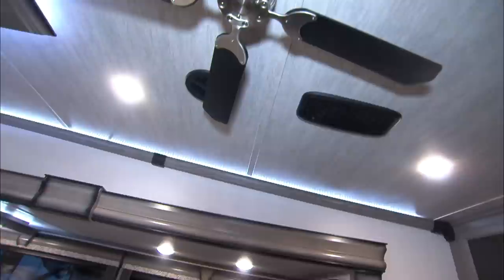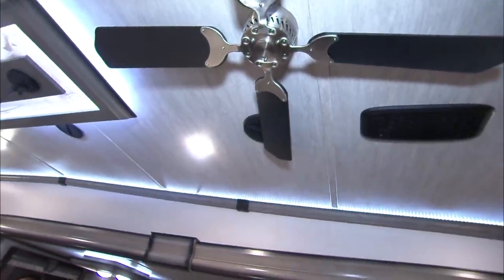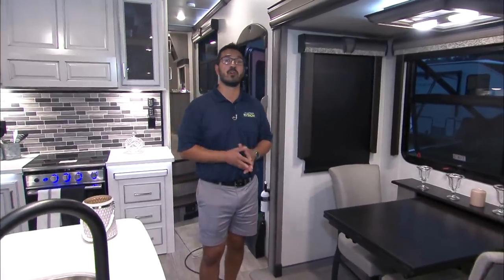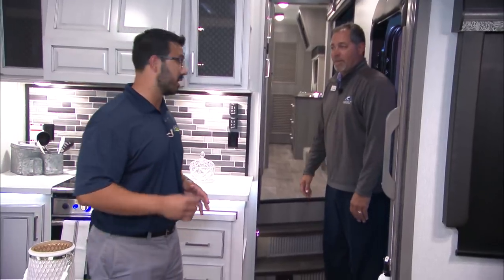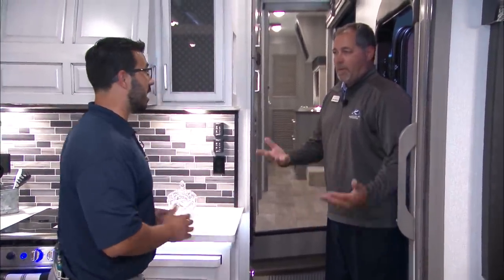A 12-volt multi-directional ceiling fan — if you're pulling over for an afternoon or for lunch, you don't have to be connected to electric. This is the premier — the Montana 3231 CK. If you're interested, you're going to want to get your name on one now to be able to get one in the spring. Text EZRV to 32094 or put EZRV in the comments.